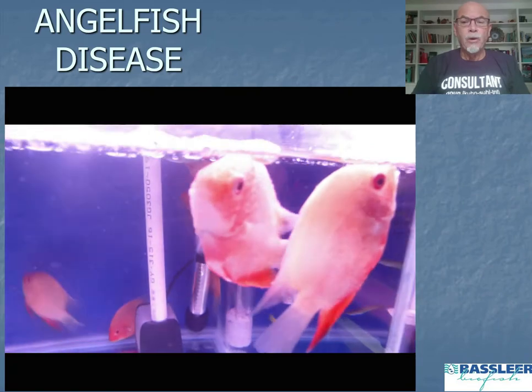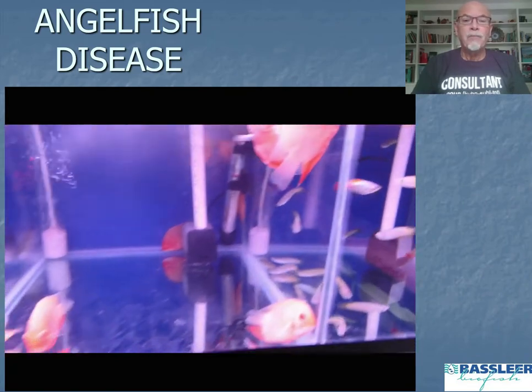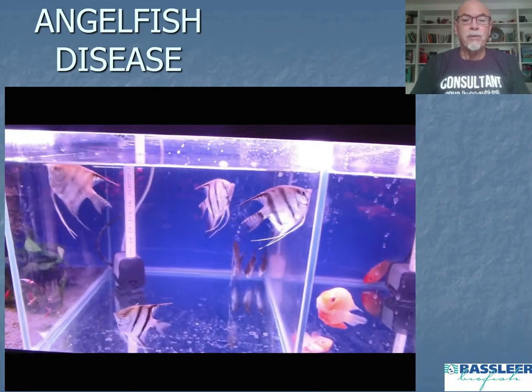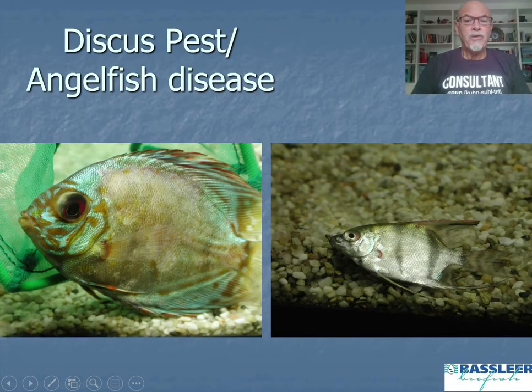The same problem is also seen with the golden severum. These recordings are made in a pet shop, so the fish are suffering badly. The discus pest — the angelfish disease that started about 25 to 30 years ago — causes the fish to become very slimy, having excessive mucus hanging on the body, becoming whitish, laying on the bottom, and eventually dying.